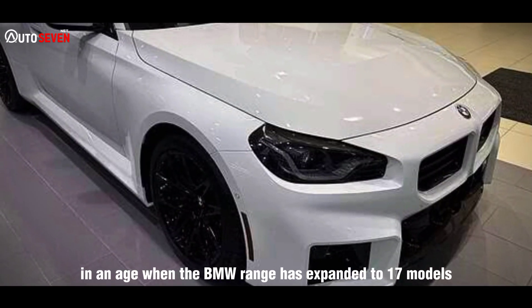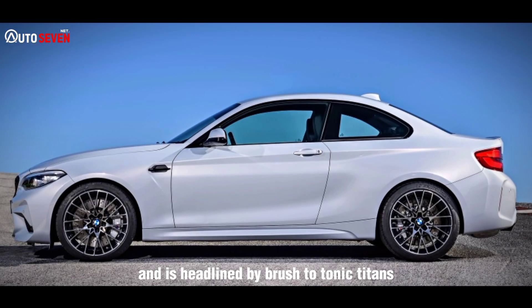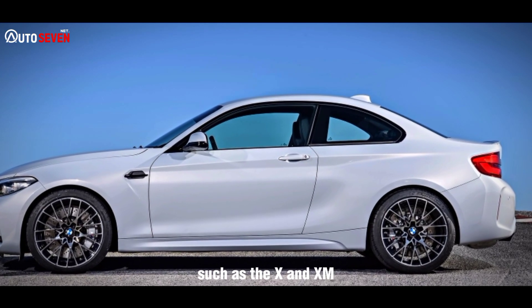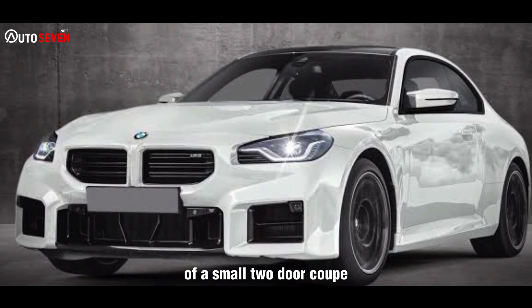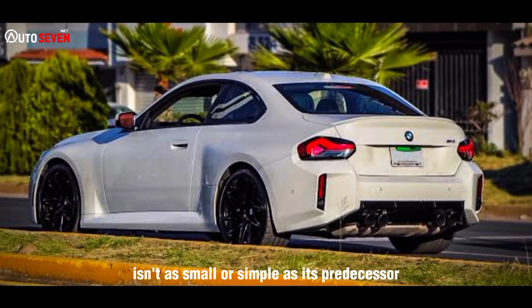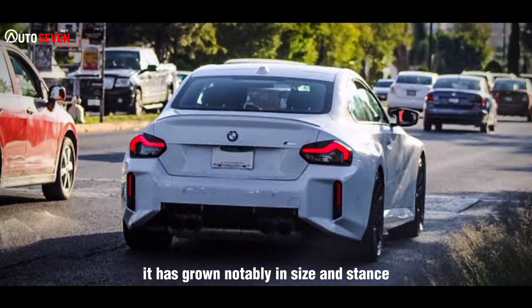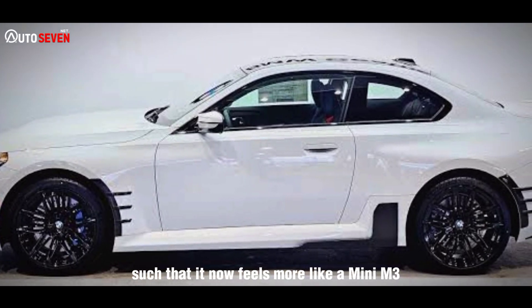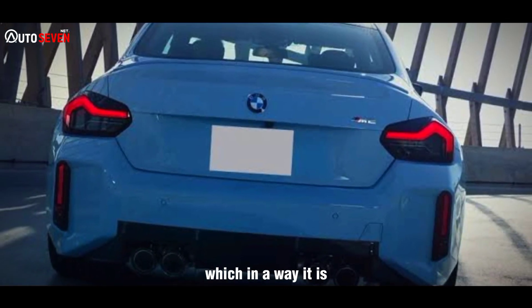In an age when the BMW range has expanded to 17 models and is headlined by brash Teutonic titans such as the X and XM, there's real throwback charm to the simplicity of a small two-door coupe. And yet this second-generation M2 isn't as small or simple as its predecessor. It has grown notably in size and stance, such that it now feels more like a mini M3 than a descendant of the 1M coupe — which in a way it is.